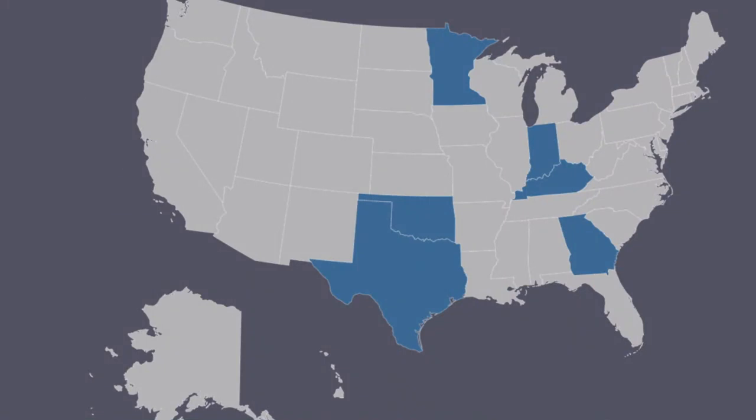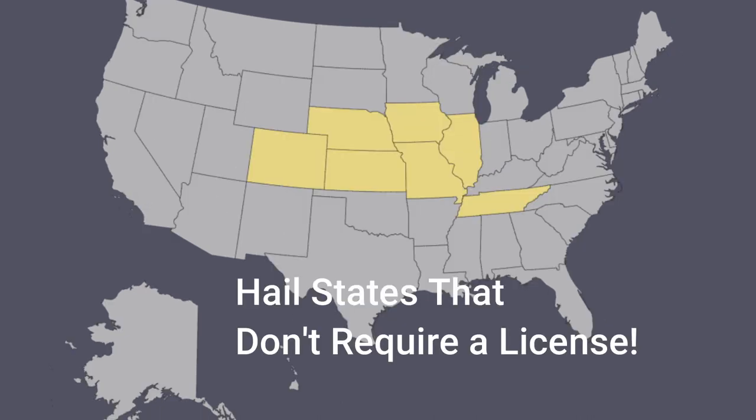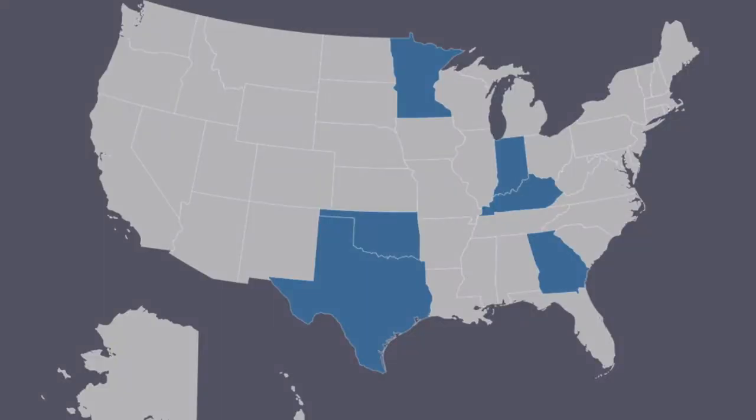If you're coming up on hail season and you can't wait for New York, Pennsylvania, or New Mexico — you need to get work now — what reciprocal licenses should you focus on? I would consider states in the Midwest: Oklahoma, Texas, Minnesota, Indiana, Kentucky, Colorado, Kansas, Nebraska. Many of those states don't require licenses, so you're fine there, but getting Oklahoma, Texas, Kentucky, Indiana, and Minnesota will give you a great opportunity across a large area where you can cover hail claims.